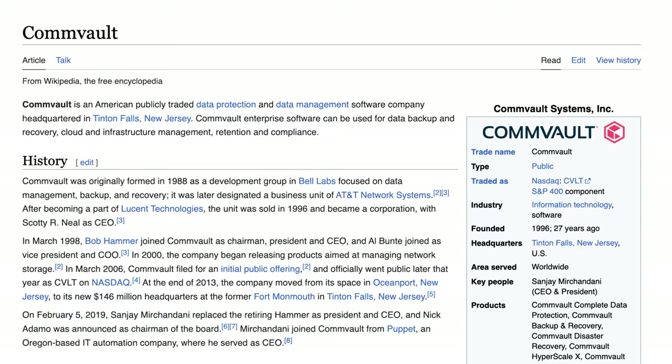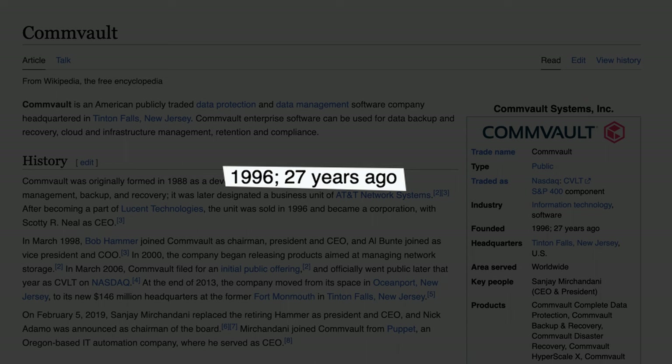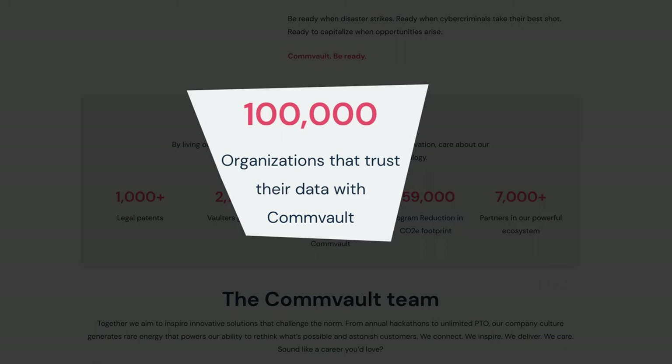To me, Commvault stands out from the crowd in many ways. First of all, it's not born yesterday — Commvault was established in 1996, that's 27 years ago, so they've been around to see a thing or two. Secondly, they have a solid customer base: over 100,000 organizations trust their data with Commvault.